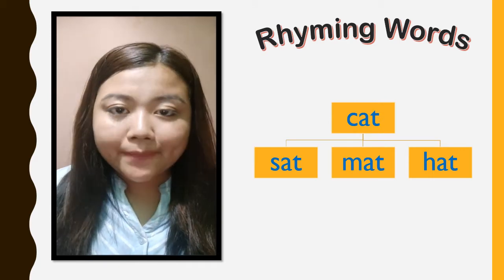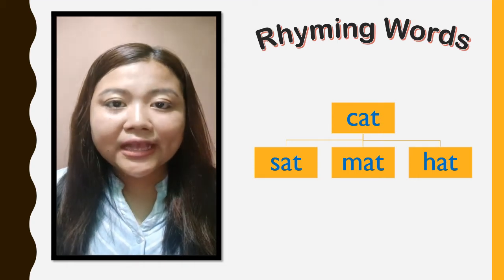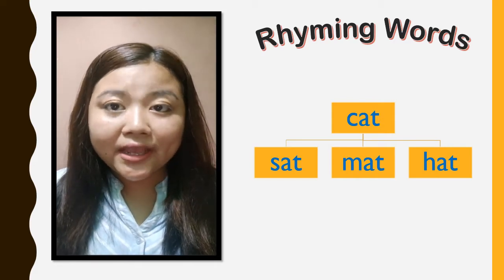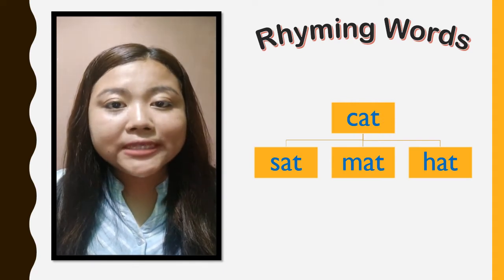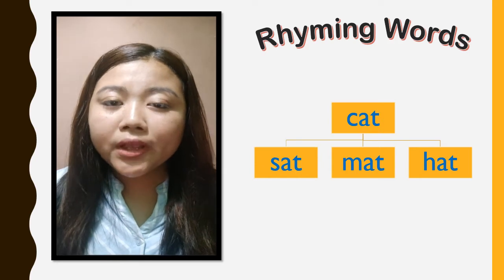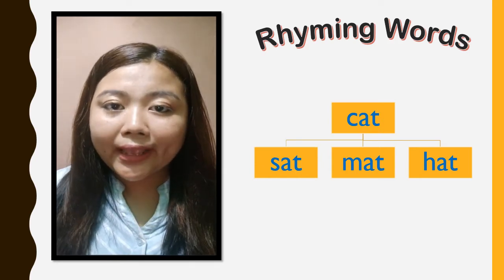Look at the example given here. C-A-T, CAT. S-A-T, SAT. M-A-T, MAT. H-A-T, HAT. They are all rhyming words having the same ending sound. How can they all have the same ending sound? Because, look again, they all have the same spelling at the end. That ends with A-T.